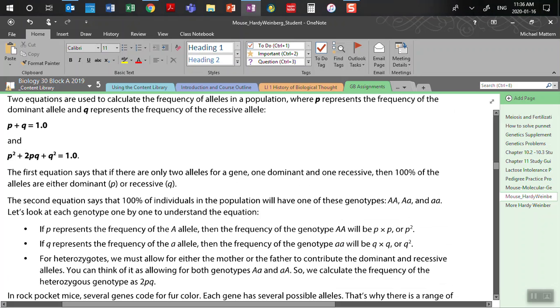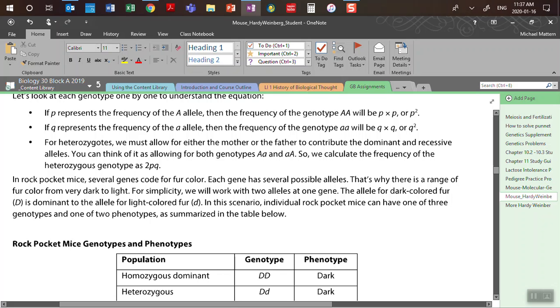For the heterozygotes, we have to take into account that either the mother or the father can contribute the dominant and recessive alleles. We can think of it as allowing for both genotypes — big A, little a, and little a, big A. So we calculate the frequency of heterozygous as 2pq. That's why we have the 2 in front of it, because there are two options. Two times p times q.